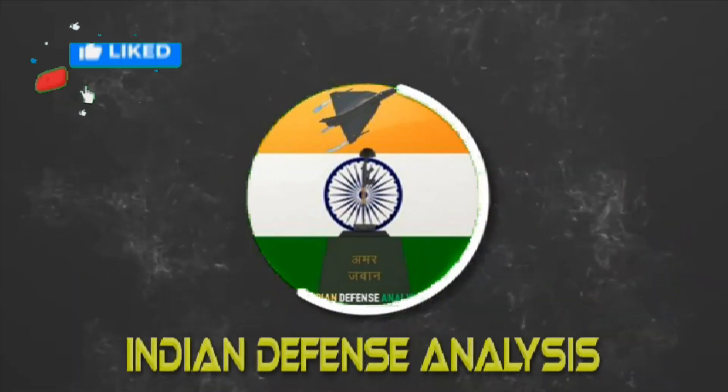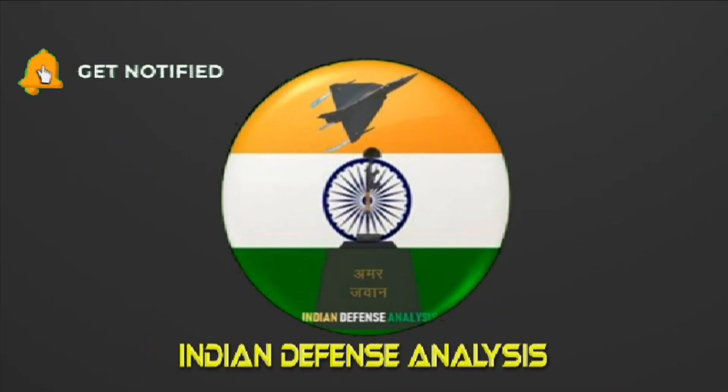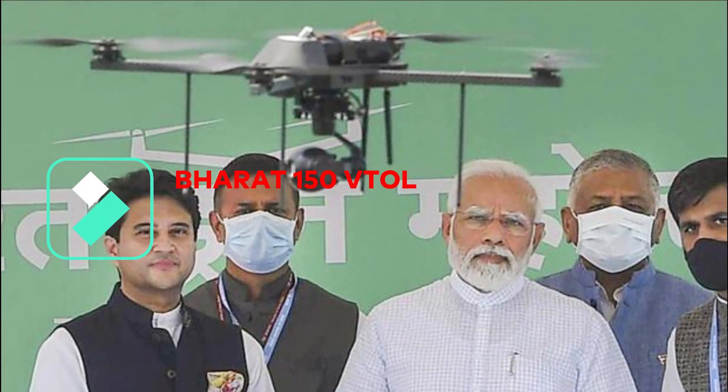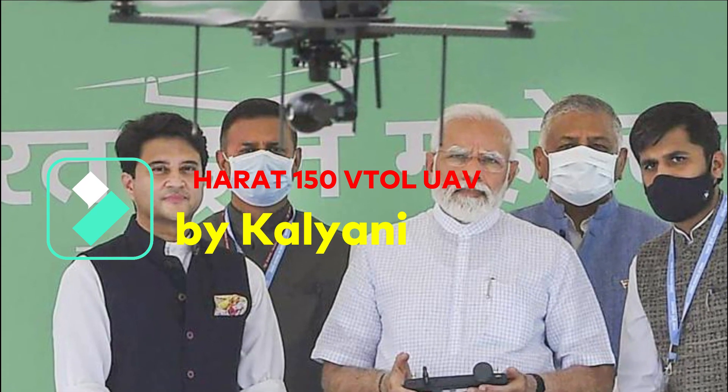Hello and welcome back to your channel Indian Defense Analysis, where we bring you all the latest developments happening in the defense sector. The Bharat Drone Mahotsav 2022 was conducted last month involving 17 firms showcasing different types of drones and their capabilities. We have made quite a few videos on that.